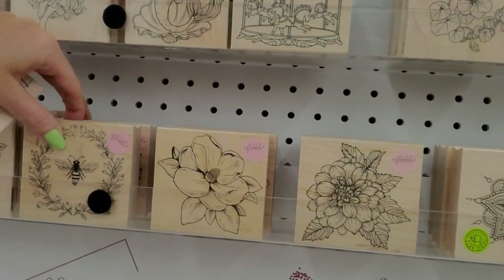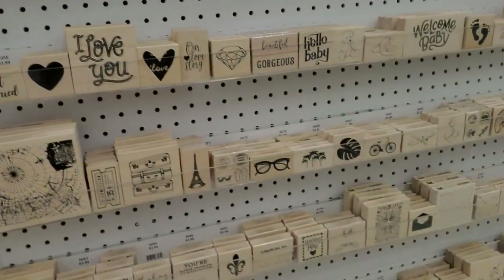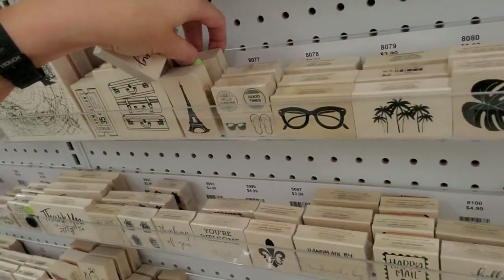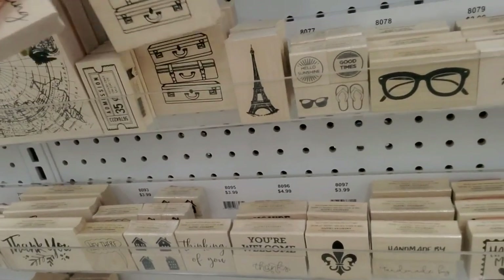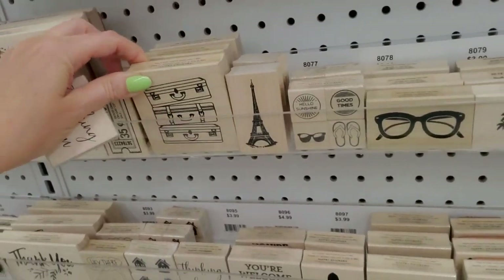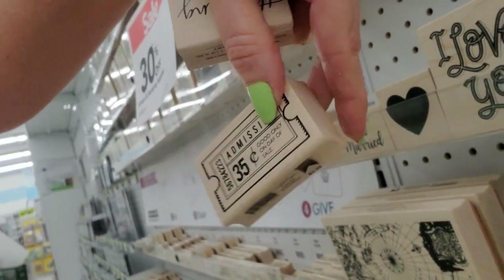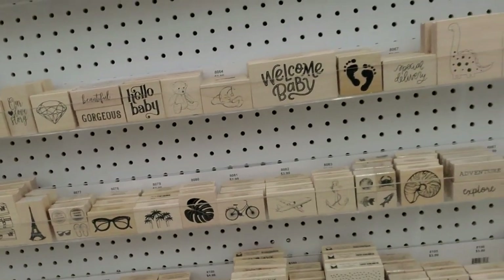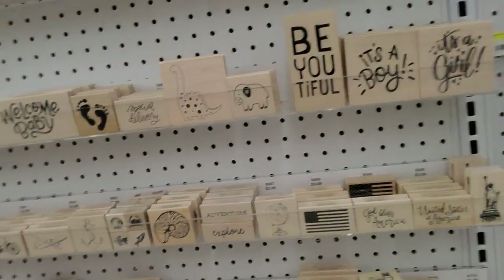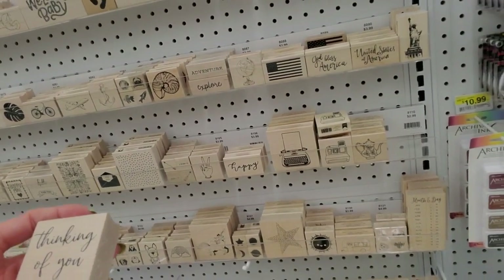Oh, a little honeybee — I like that! Oh, it's an Eiffel Tower! Here's another big stack of suitcases. This one looks like a little movie ticket — 35 cents. You might have to take out a loan on your house to go to the movies anymore — it's crazy!